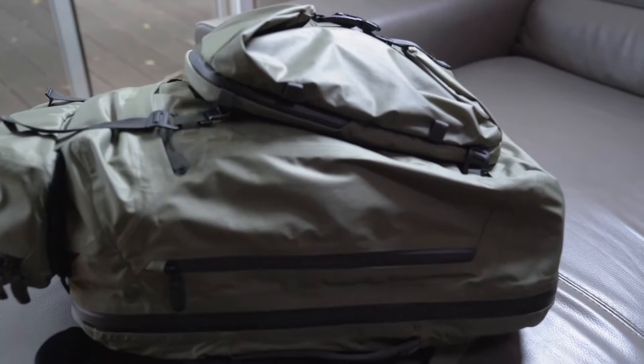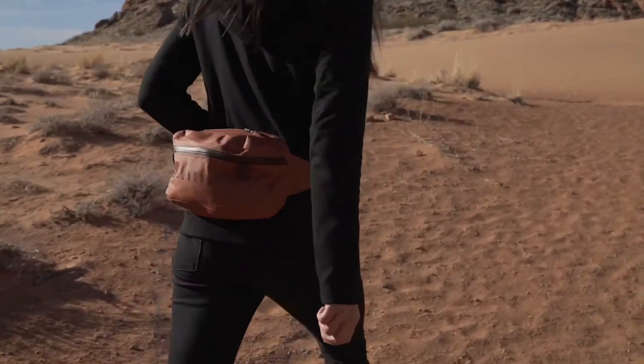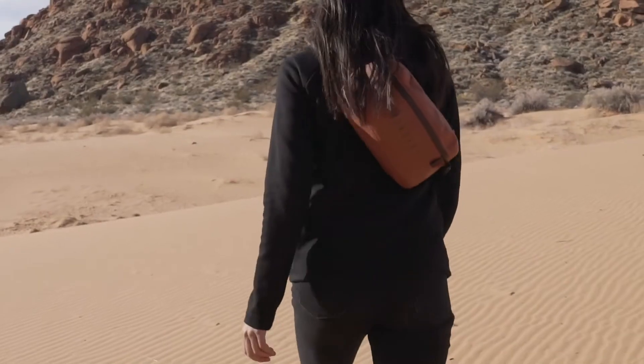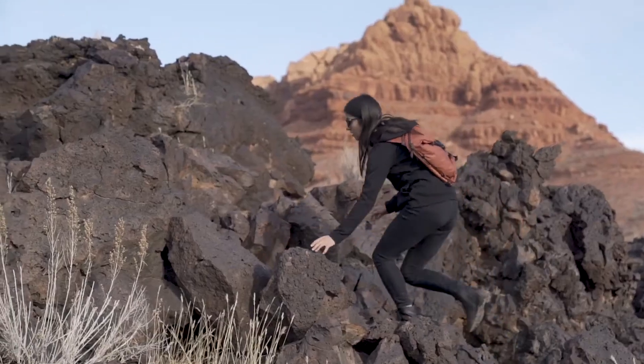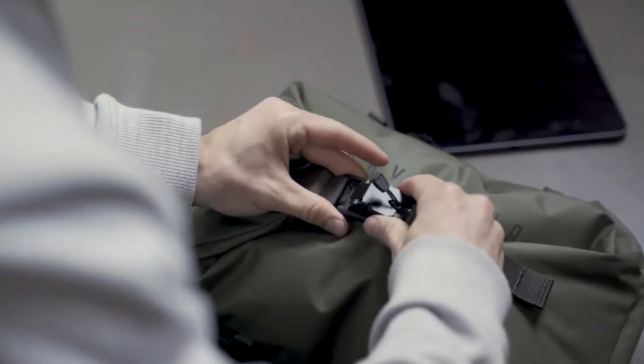When weight and efficiency are crucial, quickly transition into light carry options with the Stasis and Rift. These modular components allow you to leave your pack behind, keeping you agile when venturing out into the unknown. The Stasis was designed with mobility and quick access in mind. It offers secure stowage for a tablet, clothing, and small items to help you transition throughout your day.